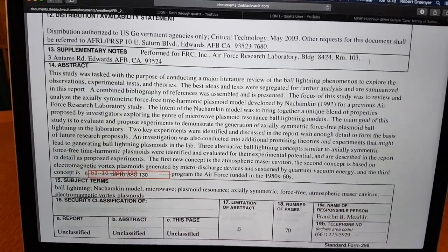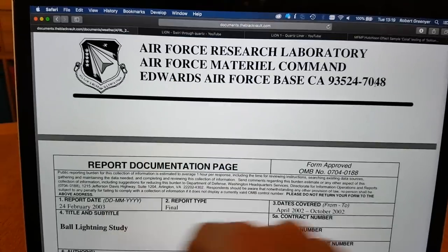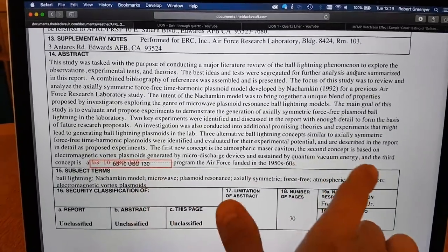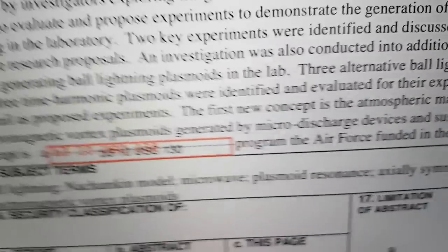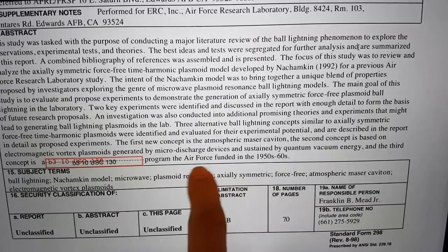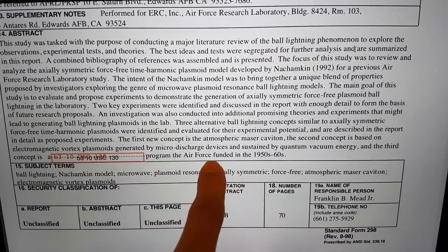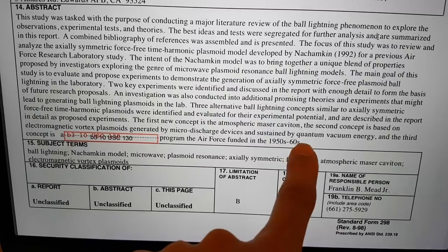There is a redacted section. Bear in mind this was a review funded by the Air Force Research Laboratory. Down at the bottom, it talks about another aspect that was classified. I looked up this classification code in the US statutes — it actually means it was classified because it has military or space applications. It's talking about research conducted and funded by the Air Force in the 1950s and 1960s.